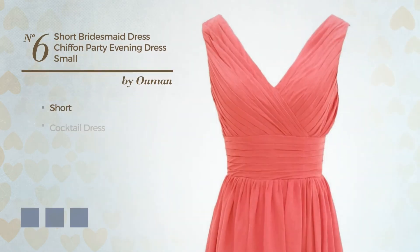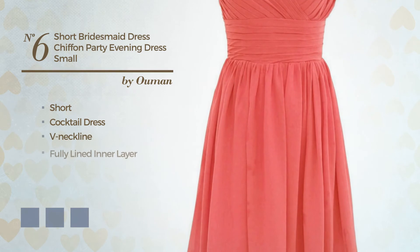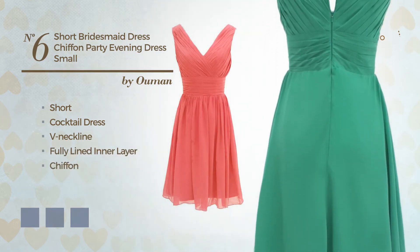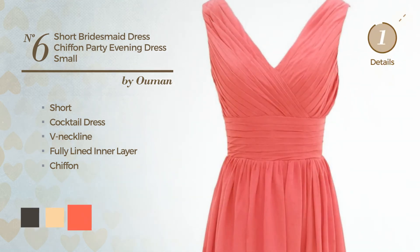Number 6: Short Cocktail Dress. Featuring a V neckline, as well as a fully lined inner layer, made of chiffon. Available in 12 color variations, for example, black ink, deep champagne, and hot coral.